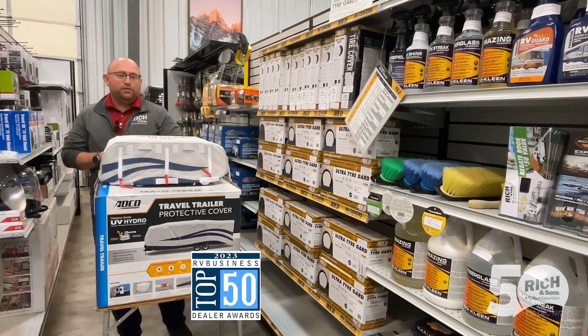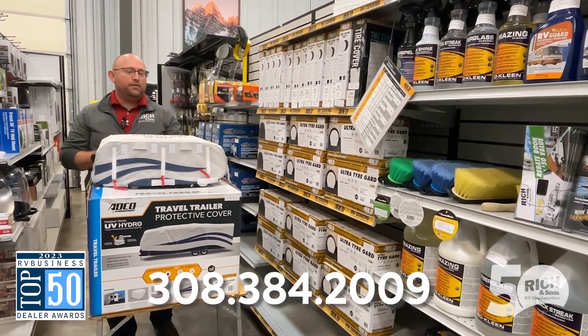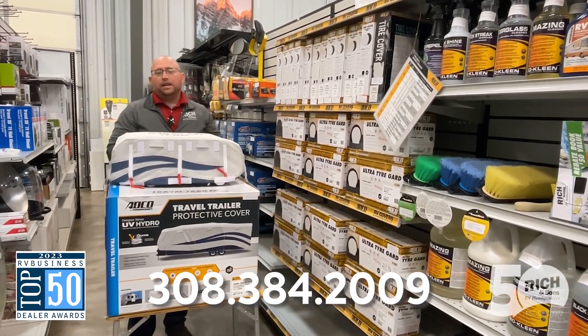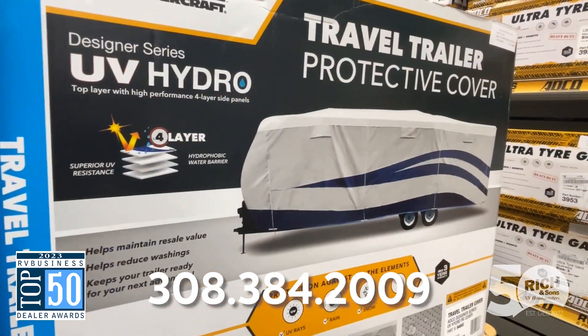Hey everybody, Justin Vodenal here for Rich & Sons. Just wanted to take another moment to remind you that we do have the ADCO camper covers on sale currently. We are running 10% off regular price and that's going to run through the month of November.